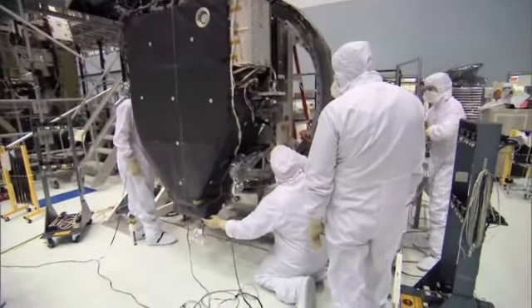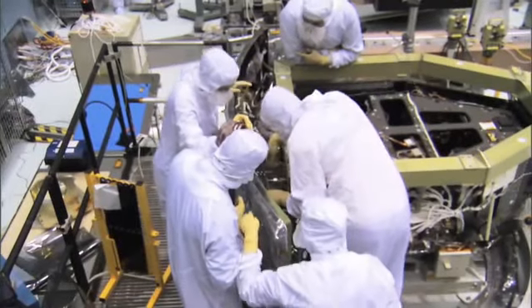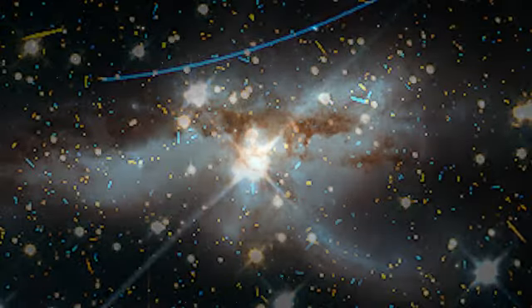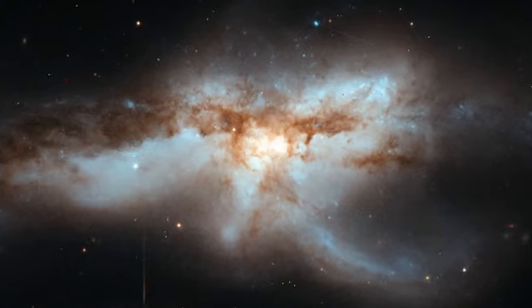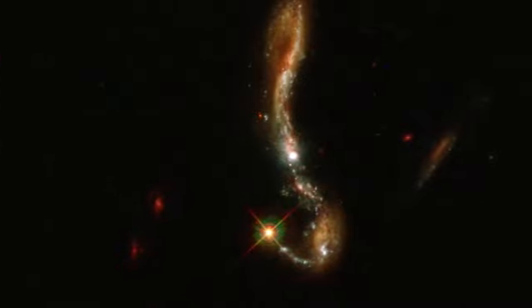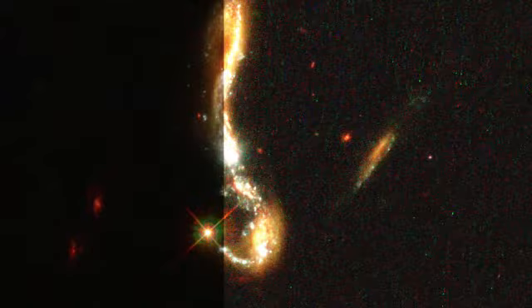Only one of Hubble's cameras, the WFC-3, can still be used in this electronic dead zone. But the images produced are somewhat unusual — they are speckled with blemishes, artifacts of hard-hitting cosmic rays and a reminder of the dangers that lurk above our atmosphere.